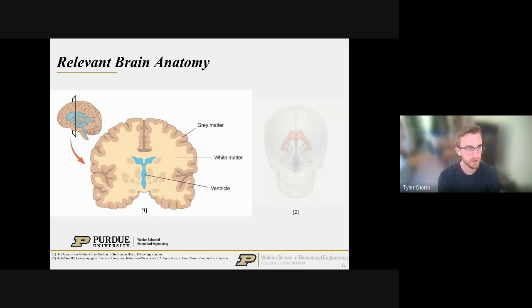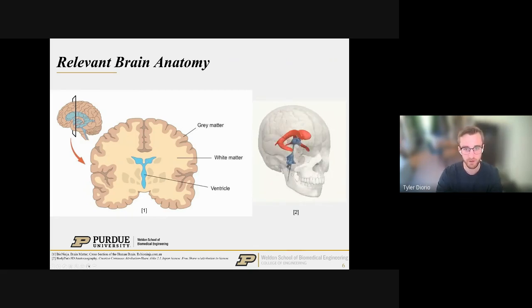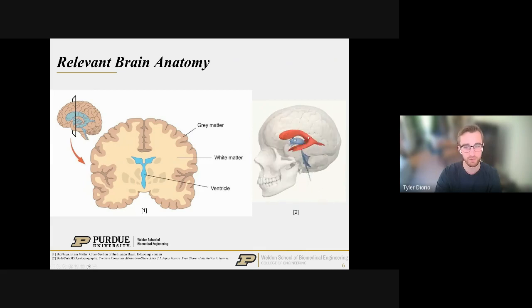There are three relevant features of the brain to know. First is the gray matter — a thin, dark structure on the outside of the cortical surface. Second is the white matter, the bulk of the actual brain tissue. Third are the cerebrospinal fluid-filled ventricles, which have a very unique shape shown in this animated GIF — kind of like a ram's skull. They're connected and filled with CSF, produced by a series of arterial plexuses. Nobody fully knows why they have that shape or their exact function — it's somewhat of a mystery in biomedical engineering.